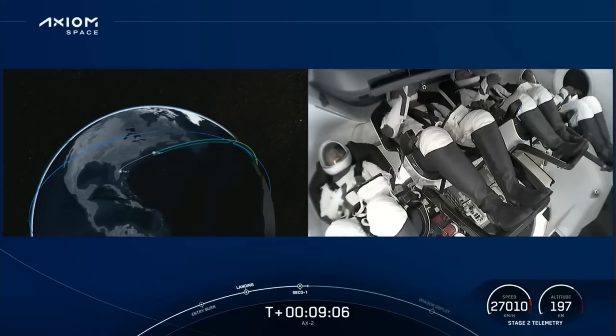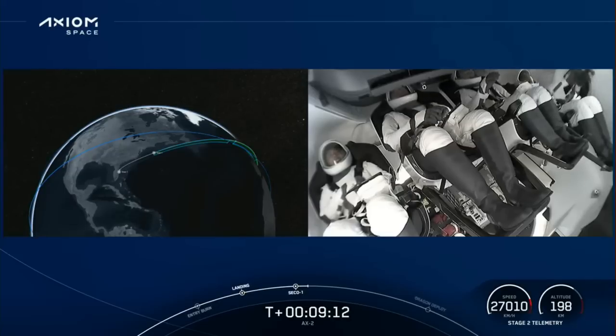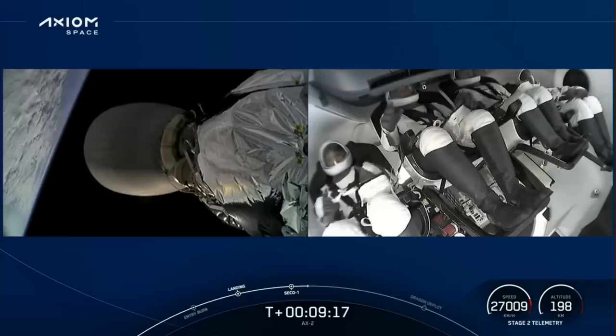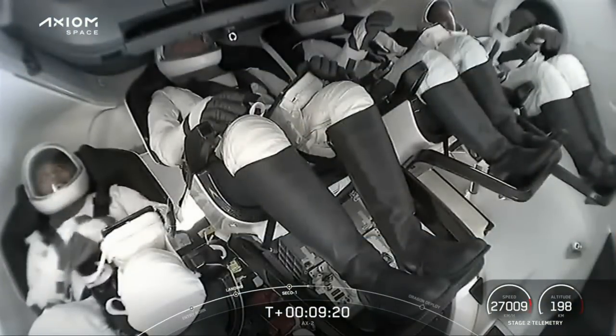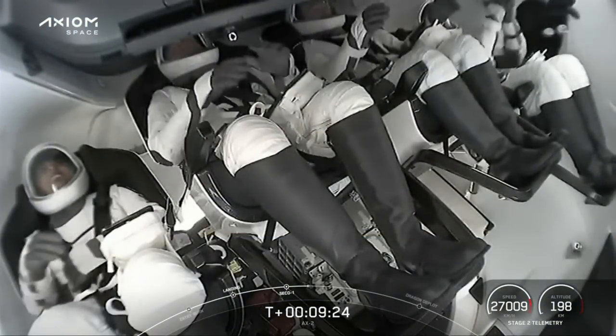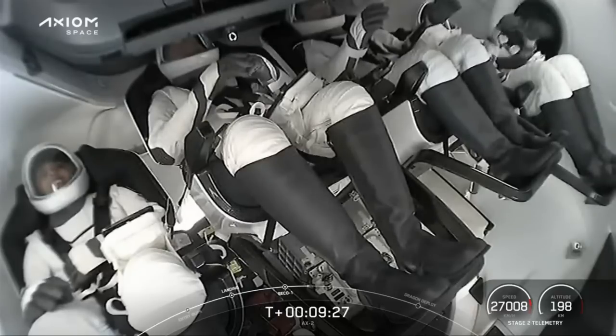Dragon SpaceX, nominal orbit insertion. And there's that call-out — we can confirm good orbital insertion. Copy, nominal insertion. Dragon SpaceX, launch escape system disarmed. We can see the crew playing with their harnesses. Now that they are in zero-G, which I think we just got a view of our zero-G stuffy.